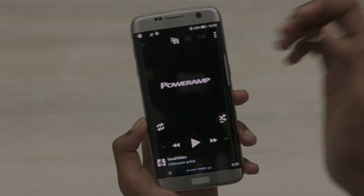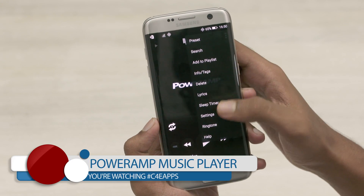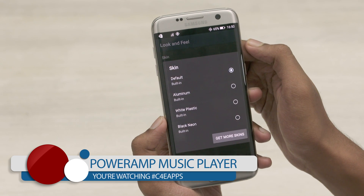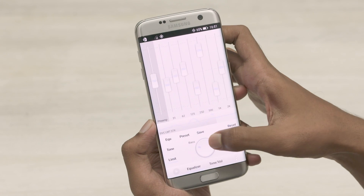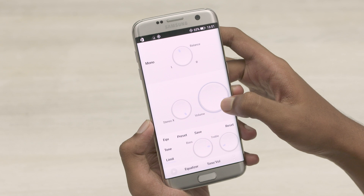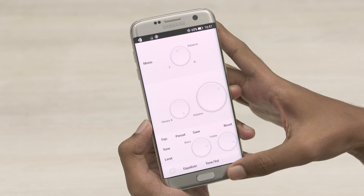The last app on today's list is one of the most popular music players out there — Poweramp. One of the reasons I like Poweramp a lot is because it has a ton of themes and skins available. The interface by itself is simple and all the basic functionality is available. Additionally, this app has a built-in equalizer. The bass and treble controls come in handy, and you also have the options to download lyrics and album art. You can also set a sleep timer.